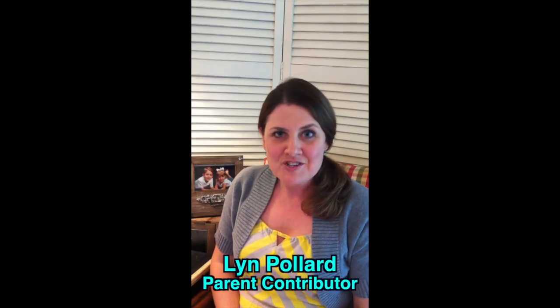This is Lynn Pollard. I'm a parent contributor to the National Center for Learning Disabilities. Today I'm going to talk about a topic that I'm really excited about, which is music — engaging your kids with learning differences and special needs in learning to play an instrument, learning to read music in a way that plays to their strengths rather than to their weaknesses.